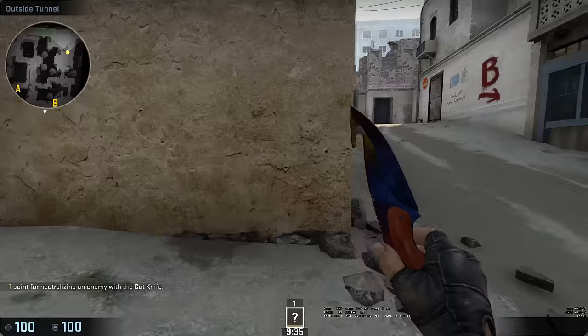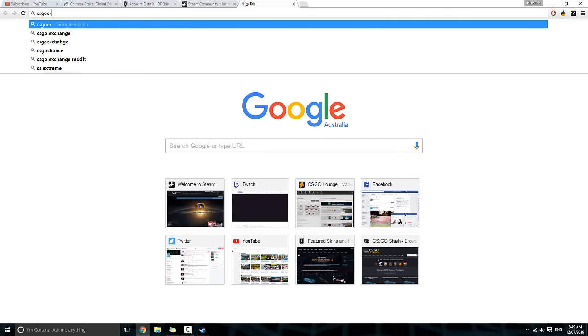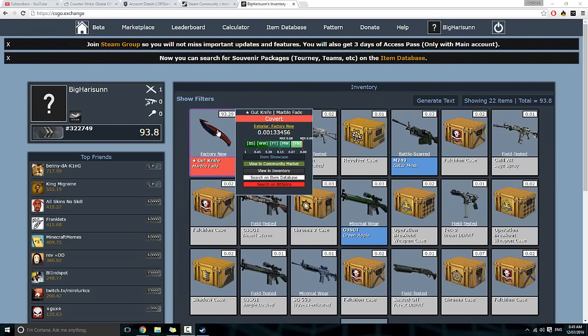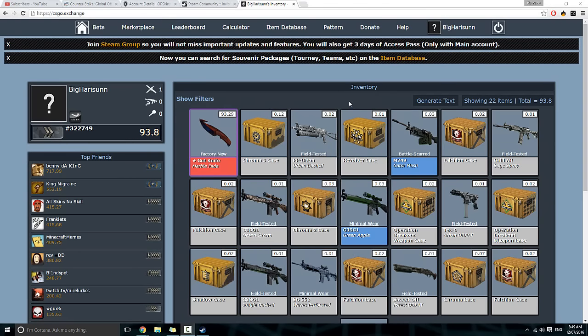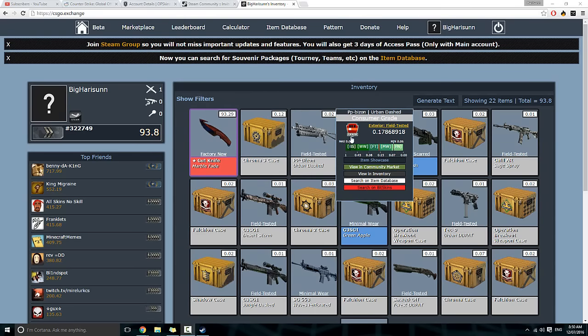The float value is 0.0013, and the minimum float is 0.00 — that is insane. It's not the absolute lowest possible but it's extremely low, which is always handy. I'm going to try and sell this bad boy for more than market price. Anyway guys, I think this is most likely the end of the episode. I'll come back next time with more videos hopefully, with another item. Thanks for watching, hope you enjoyed — peace out.